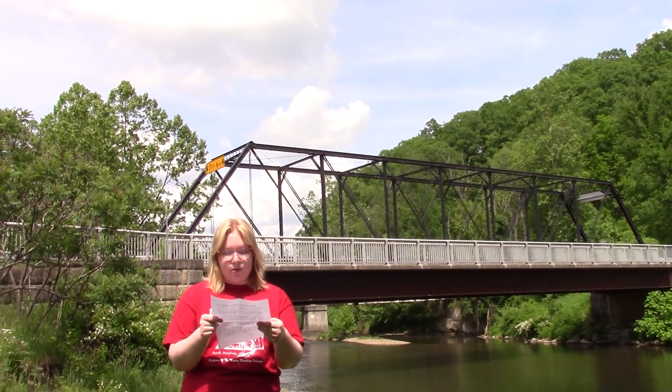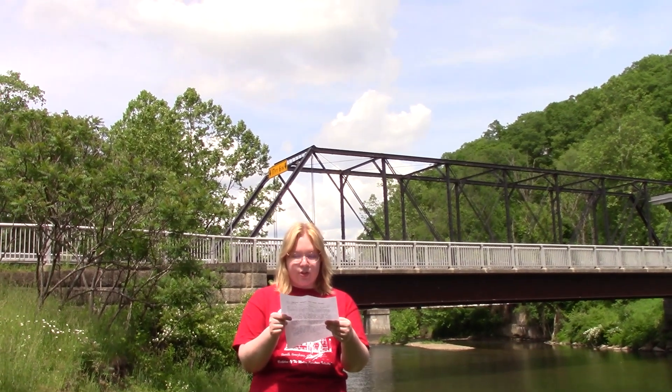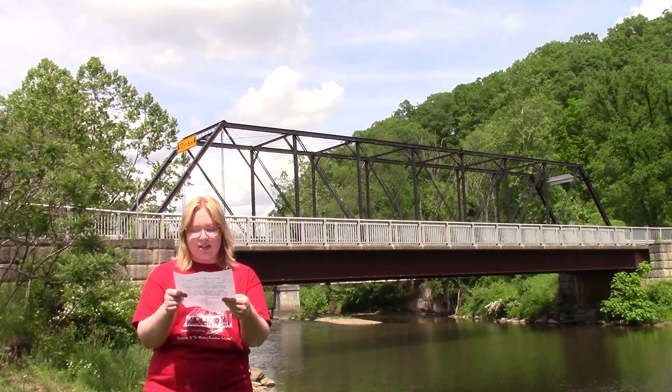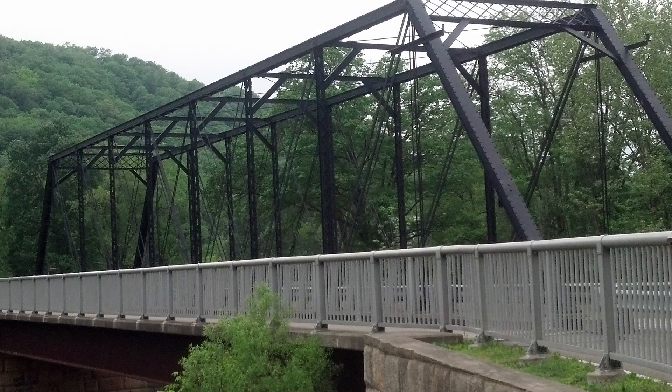According to the website historicbridges.org, the bridge still has a bit of ornamentation, featuring traditionally composed trusses with built-up beams containing V-lacing and lattice portal bracing. More important than a bridge's aesthetic is its functionality. The bridge is a Pratt truss bridge. The Pratt truss design was created by Thomas Willis Pratt and Caleb Pratt, a father and son pair of American engineers in 1844. The basic principle of the Pratt truss involves triangular truss designs with diagonals that slope towards the center of the bridge.